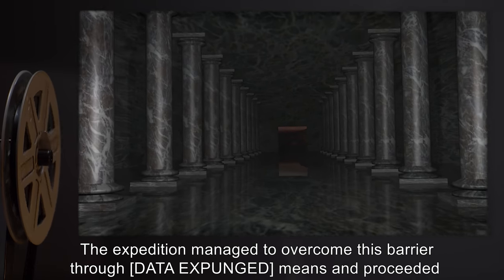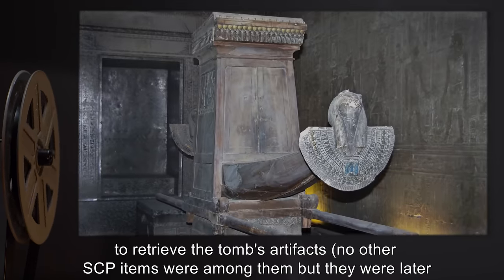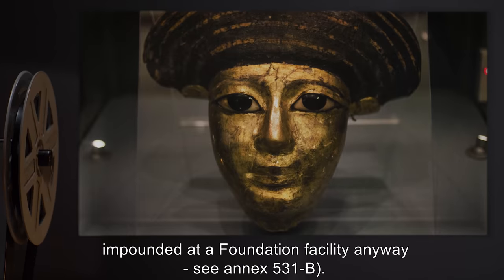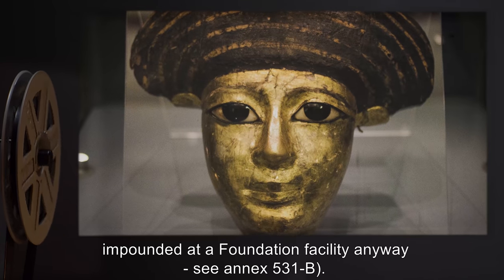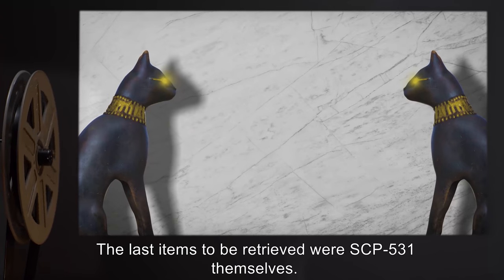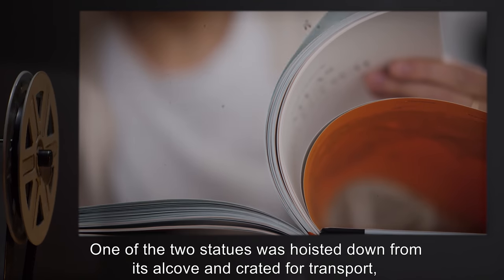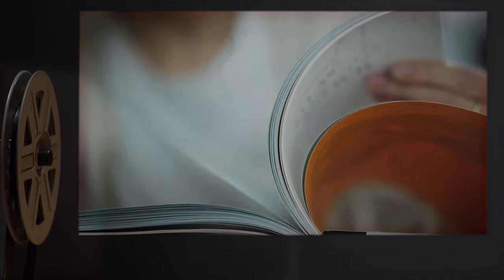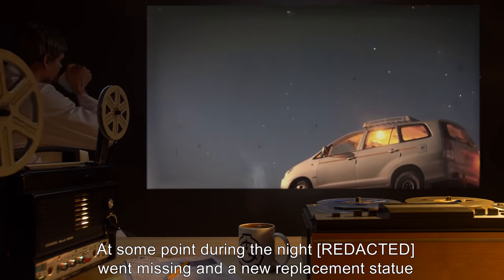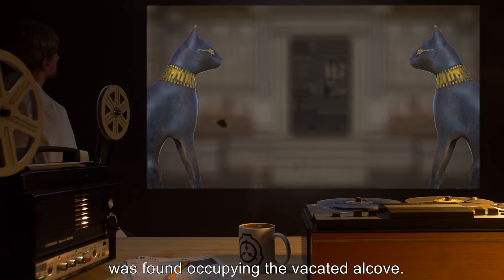It is speculated that this psychological barrier is what protected the inner chamber from prior looters. The expedition managed to overcome this barrier through [data expunged] means, and proceeded to retrieve the tomb's artifacts. No other SCP items were among them, but they were later impounded at a Foundation facility anyway — see Annex 531-B. The last items to be retrieved were SCP-531 themselves. One of the two statues was hoisted down from its alcove and crated for transport, with the plan being to crate the second one the next day. At some point during the night, it went missing, and a new replacement statue was found occupying the vacated alcove.